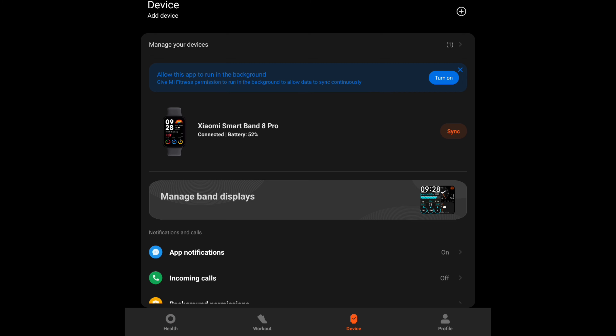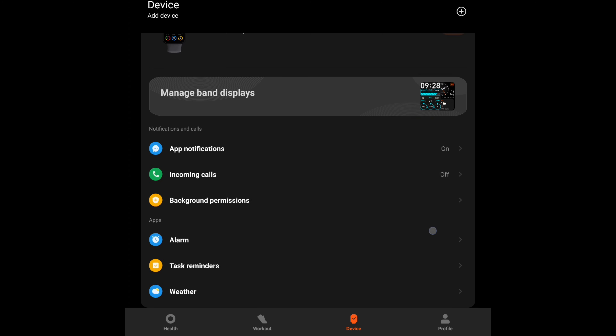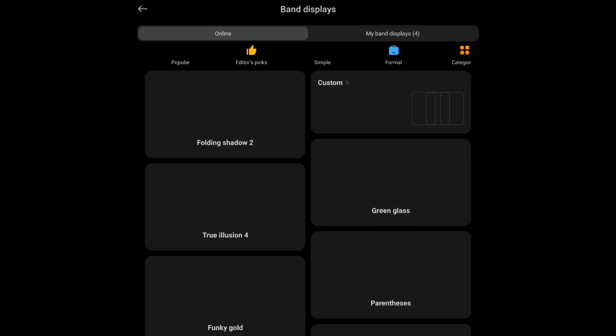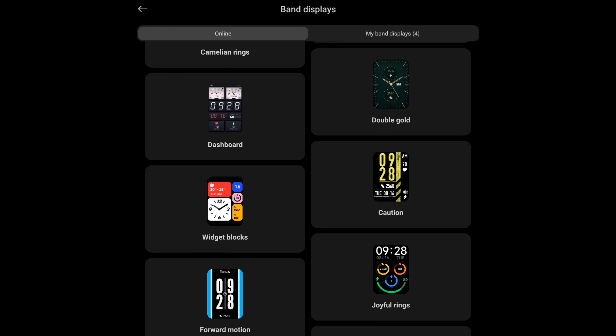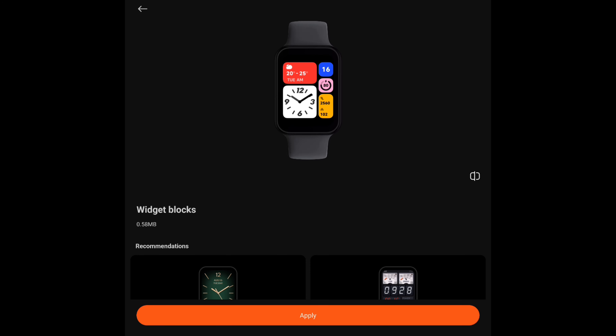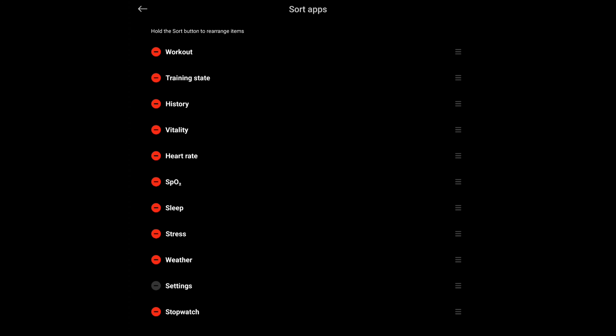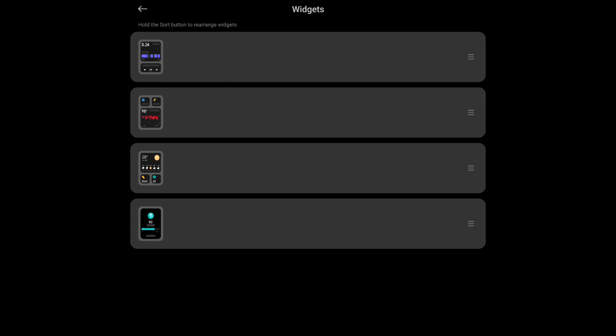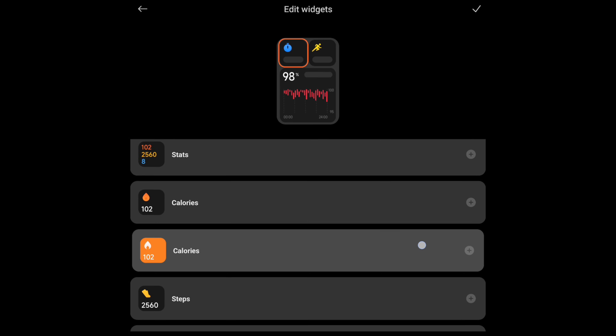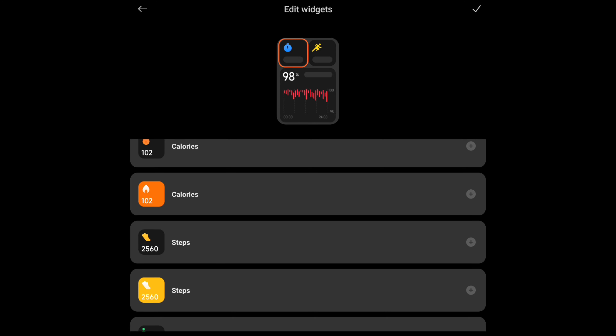If we come to the device tab, we can customize how the watch looks — things like the watch face, the apps, widgets. Right here at the top we have the watch faces, and you can browse — I think there's well over a hundred. When you find one you like, you can click it and apply. You can sort the apps that appear when you swipe up on the watch, so only the apps that you care about will show up. The other main customization is the widgets page — these are the four pages and you can go in and select what widgets you want to appear on each page.